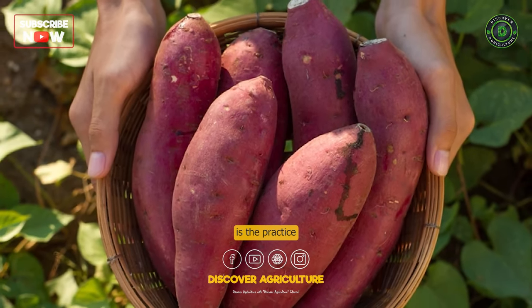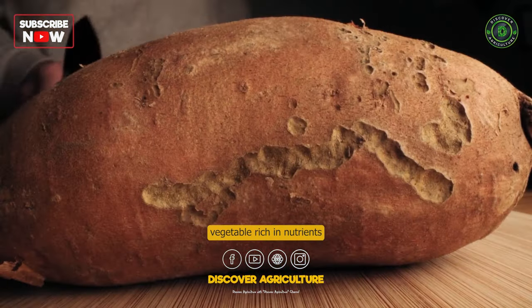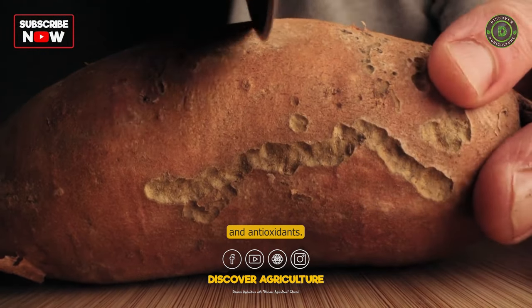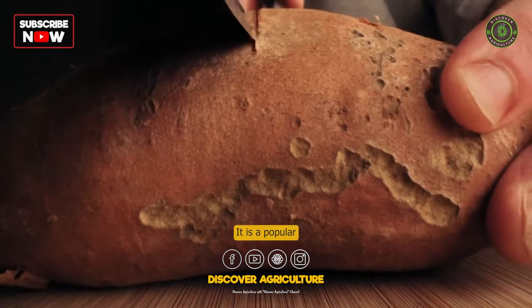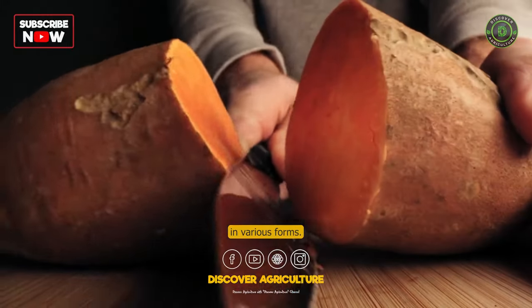Sweet potato farming is the practice of cultivating sweet potatoes, a root vegetable rich in nutrients and antioxidants. It is a popular and profitable agricultural activity, with high demand for the crop in various forms.